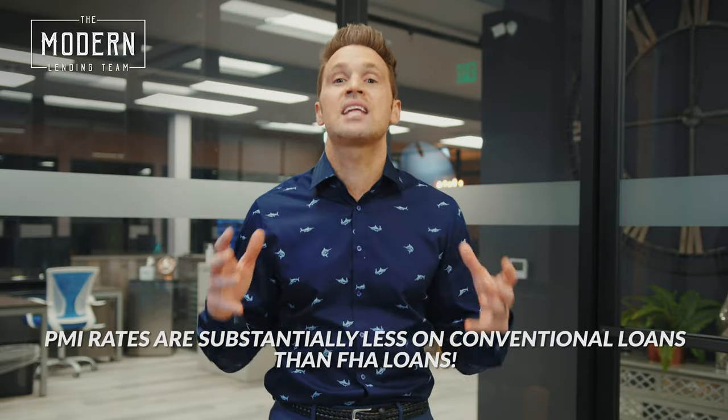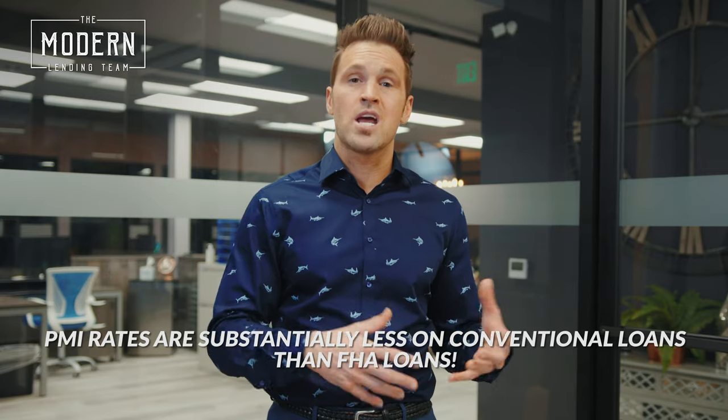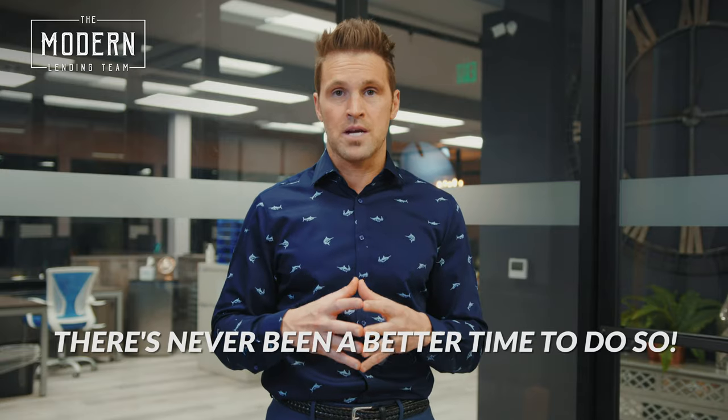Not only would you be able to potentially drop your interest rate, but PMI rates are substantially less on conventional loans than FHA loans. So many clients see the benefit of not only dropping the interest rate but also dropping or eliminating that PMI. If you got an FHA loan originally and want to get a conventional loan, there has never been a better time to do so.